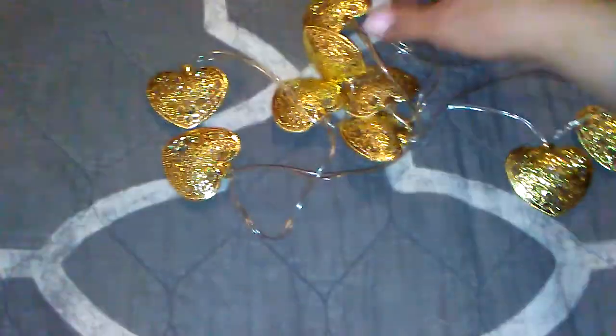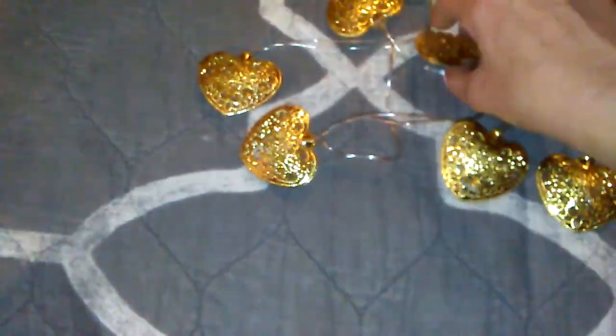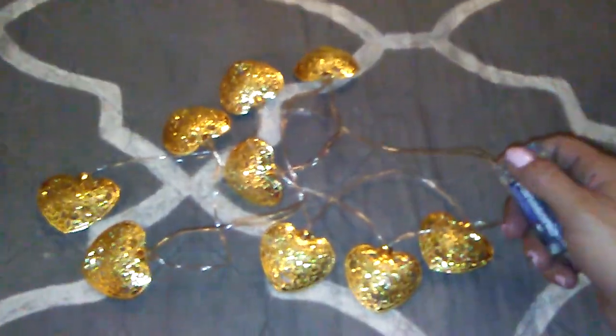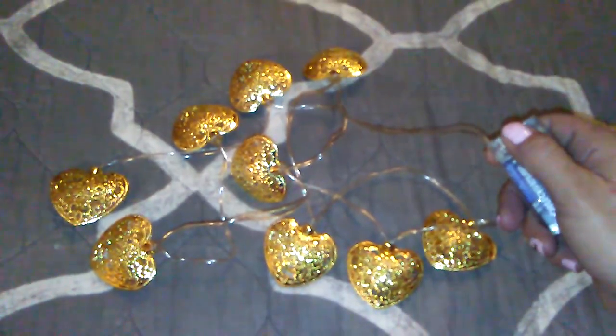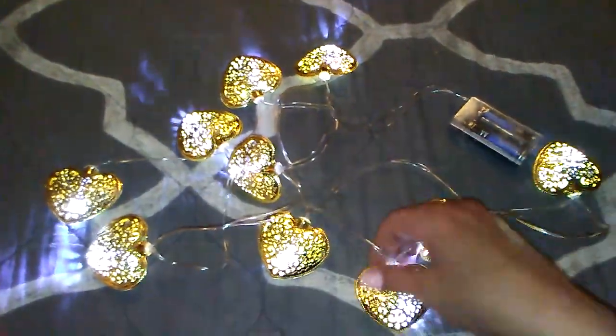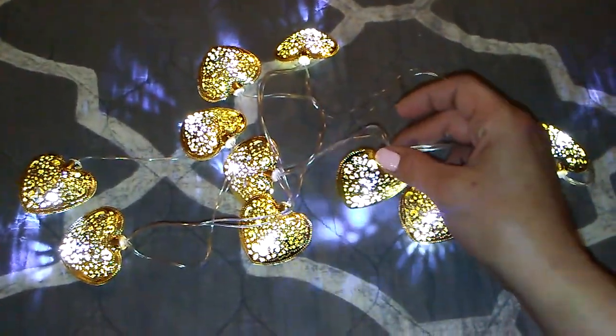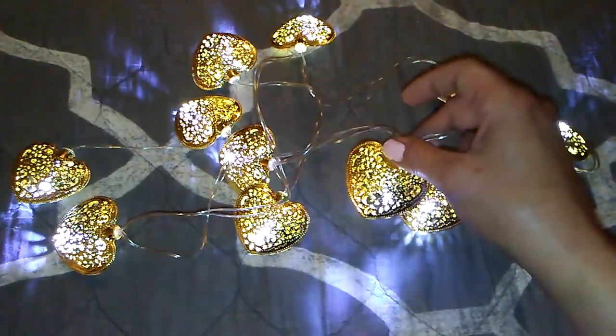Next item — I already took it out of the package so I could put batteries in, but they're all tangled up. You know, real life, y'all. You try to do a video that's perfect and it never comes out that way, but hey, that's just how it goes. But they're LED and you put the batteries in — they do cast a cute little reflection.